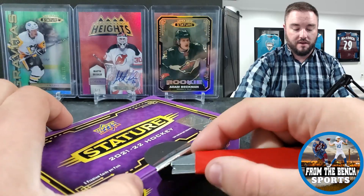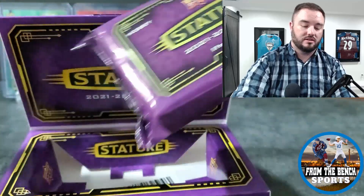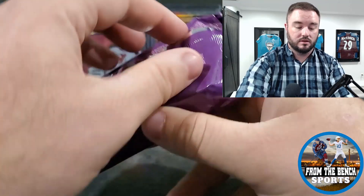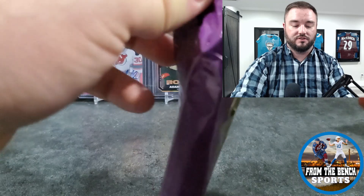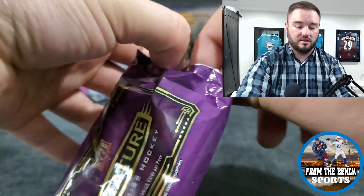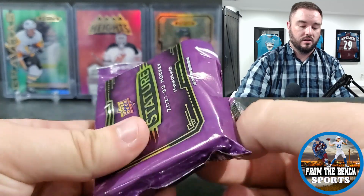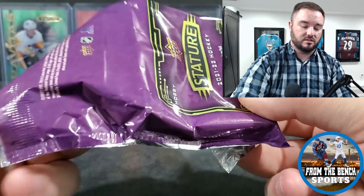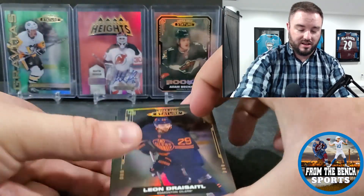It seems like in every case you get one patch card per case, so we'll see if we get that. There's no patch card in this one. So this is your eight cards — gonna get the decoy going. I threw up the decoy before I started this video. You're also gonna get some rookie cards and some base cards.